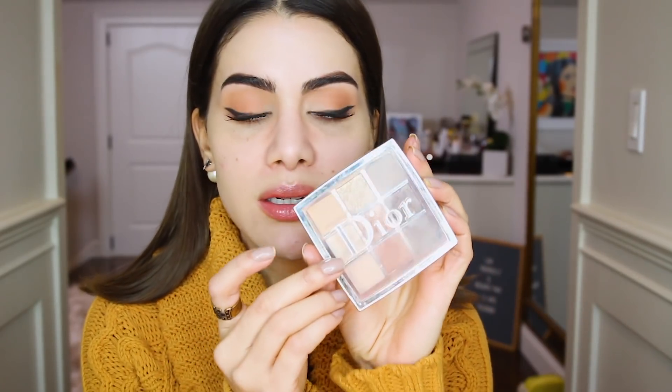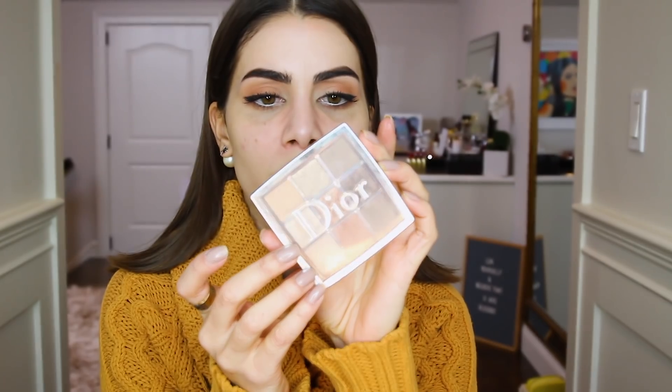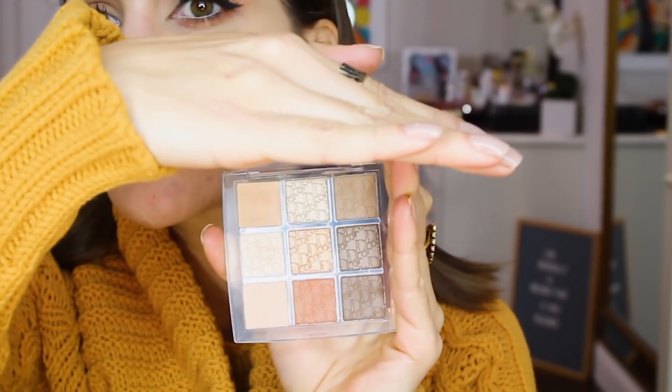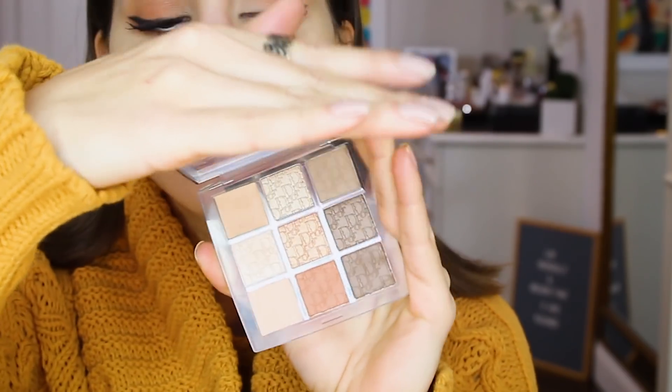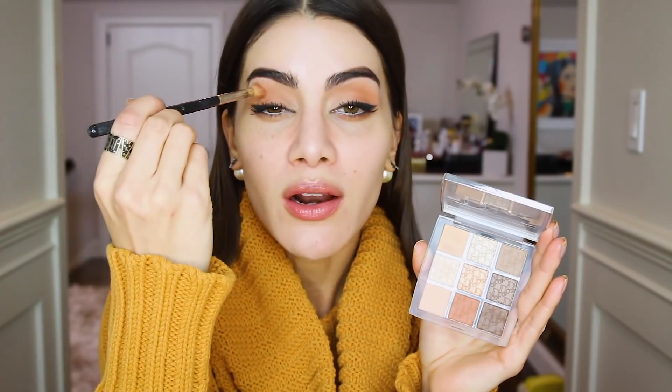While I let the primer set for a minute or two, I'll talk about my eyes. I did my eyes with the Dior Backstage Eye Palette in number one, Warm Neutrals — my favorite from all their backstage colors. It's super warm. I blended that shadow all over my eye and used the nude shade under my brows and in the inner corner, and I did a little cat eye.